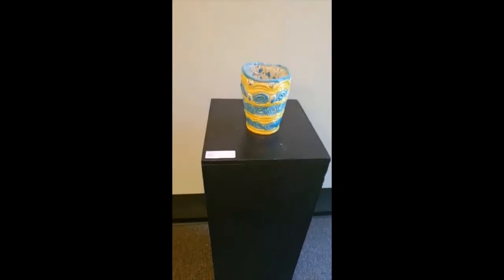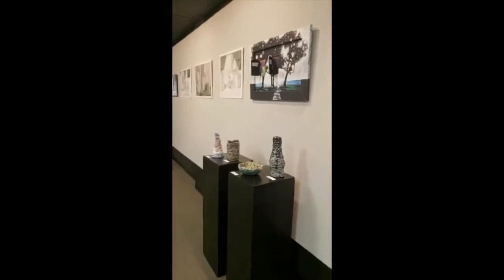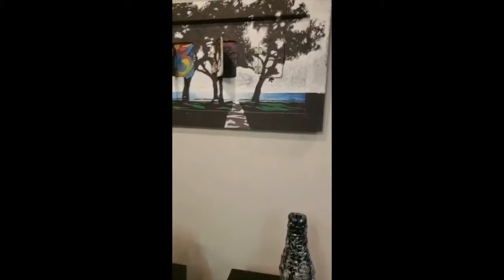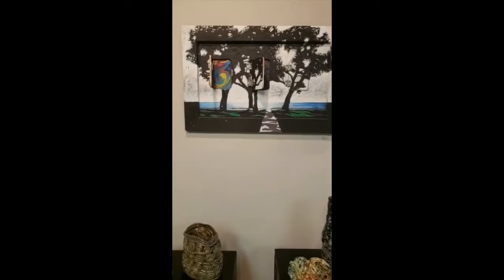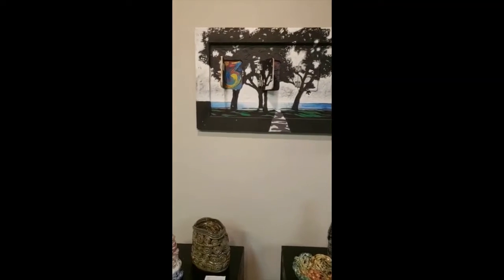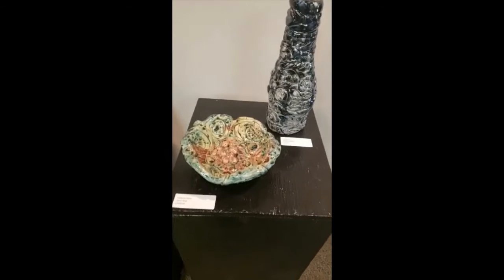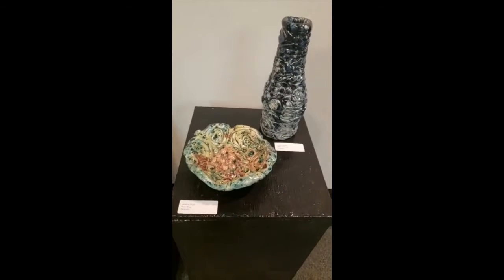Another student ceramic work with really great contrasting colors. Let's move it along. This is a teacher work — it's kind of cool, reminiscent of that pop art stuff. Some more student ceramic works with really cool textures and coil pot stuff.